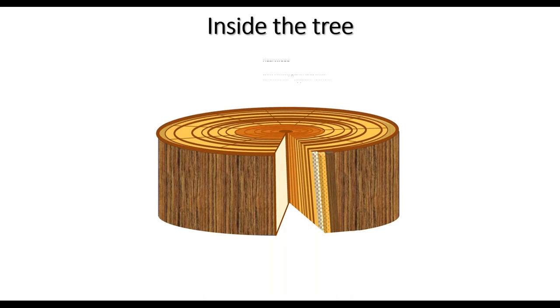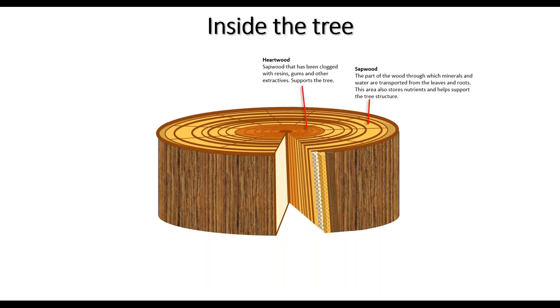I've got a slice of the trunk here. In the middle of a tree we've got what's called the heartwood — that's the darker bit when you look at the end of the log. It's sapwood that's been clogged up with resins, gums, and other extractives. It's like a backbone — the center starts to clog up as the tree grows outwards with non-active cells. The sapwood transports minerals and water from leaves and roots, stores nutrients, and helps support the tree structure. Growth rings indicate one year's growth — a dark line and lighter bits in between — made up of early wood and late wood. Trees grow outwards as well as upwards.